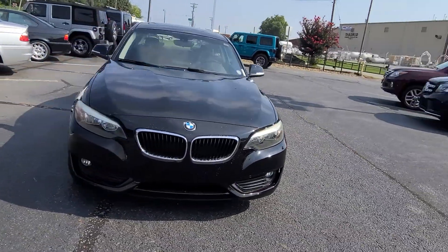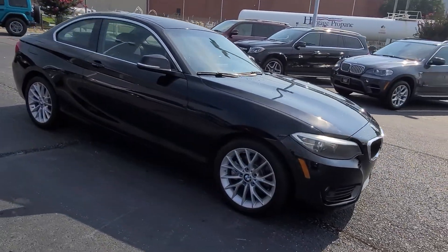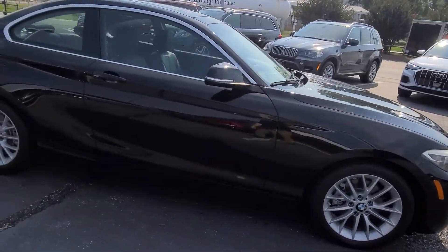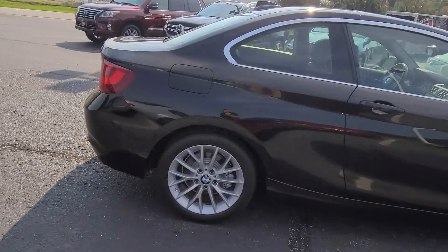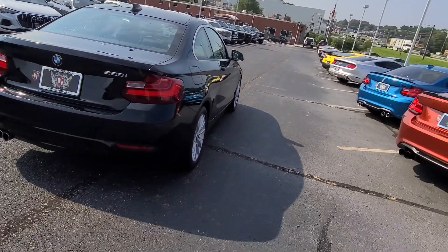Beautiful 2015 BMW 228i. It's got the 2 liter turbo — great fuel economy, you still get good power. BMW has always been good with that.